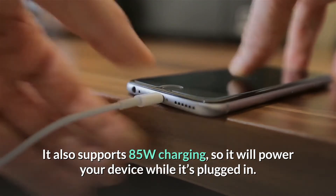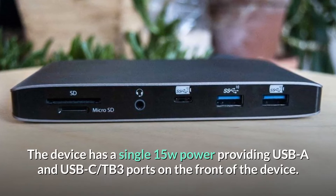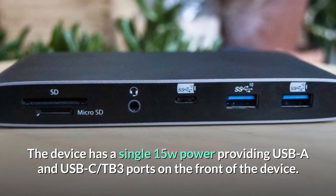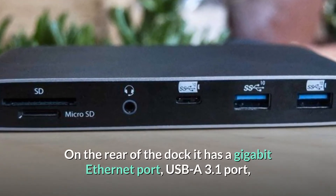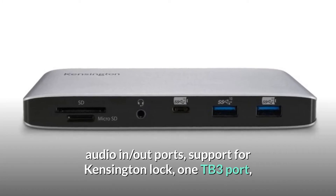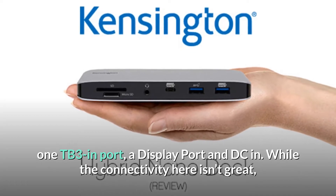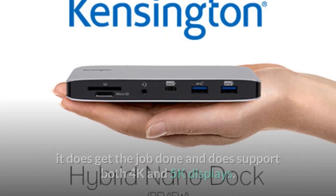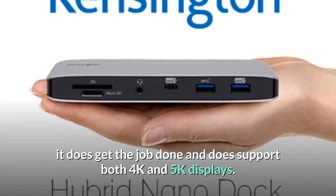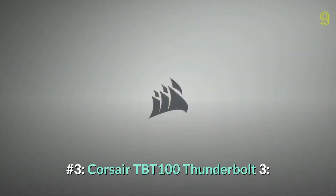The device has a single 15W power-providing USB-A and a USB-C Thunderbolt 3 port on the front. On the rear of the dock, it has a Gigabit Ethernet port, USB-A 3.1 port, audio in/out ports, support for a Kensington lock, one TB3 port, one TB3 in port, a DisplayPort, and DC in. While the connectivity here isn't great, it does get the job done and supports both 4K and 5K displays.